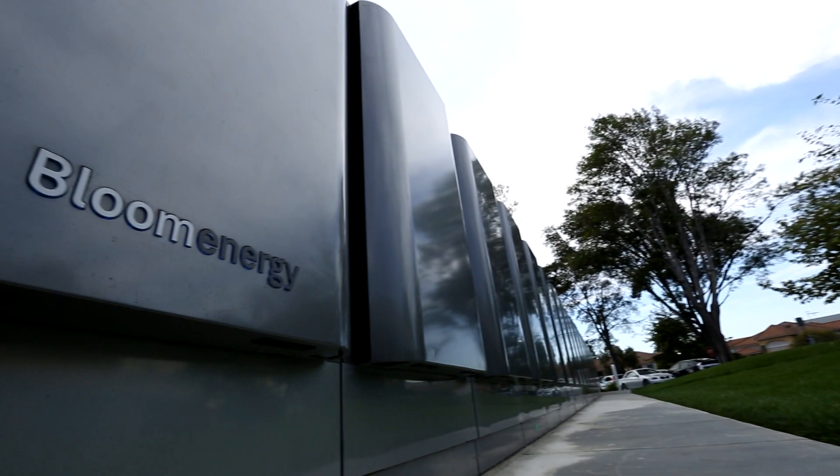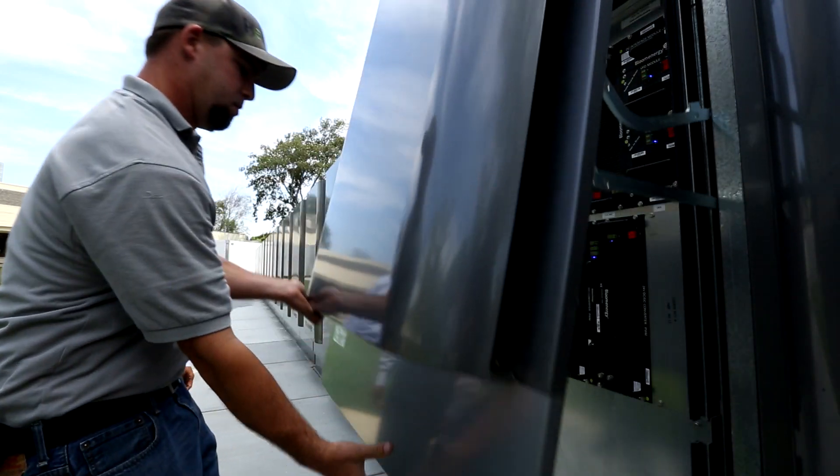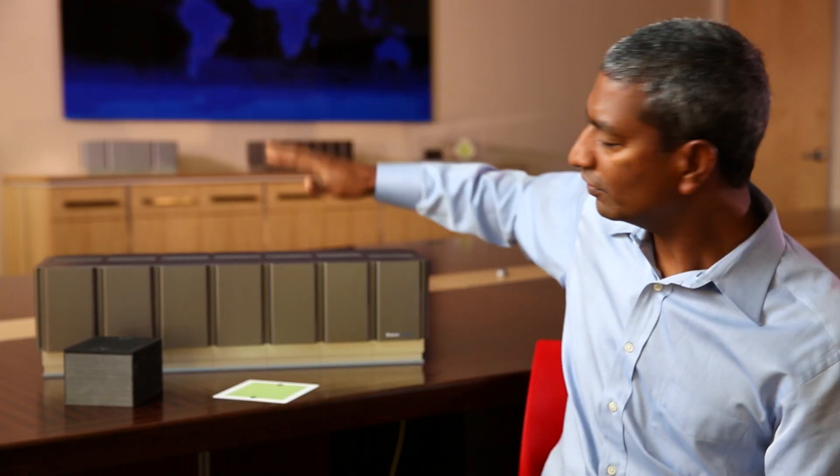Bloom produces electricity on-site for customers in a reliable, affordable, and sustainable manner. On the outside of the Bloom box, natural gas — the gas that comes into your home for cooking, for heating — the same gas goes in, and out comes electricity that comes into your main switch and gives you the electricity for the building.